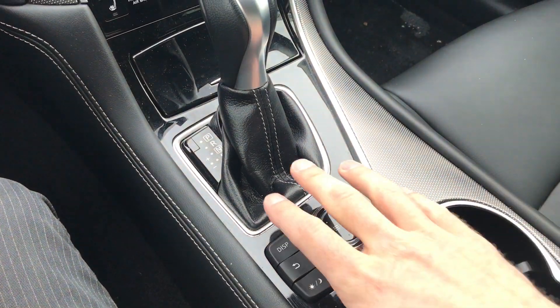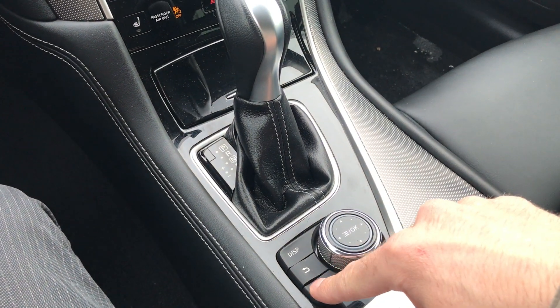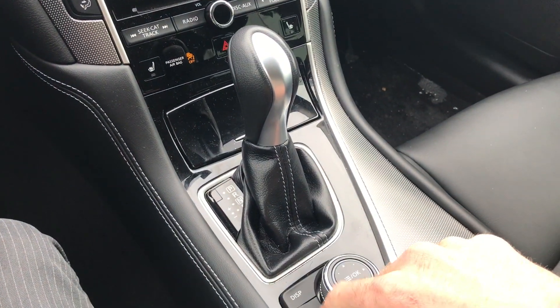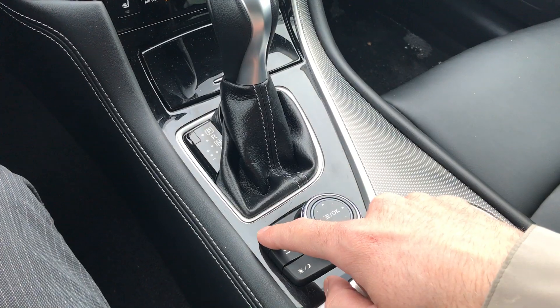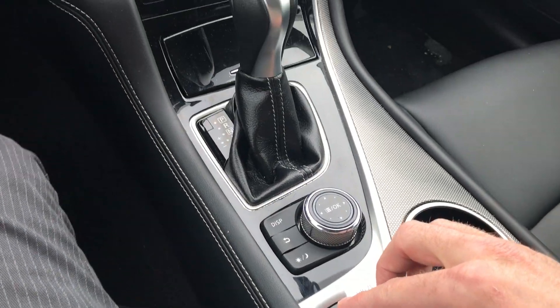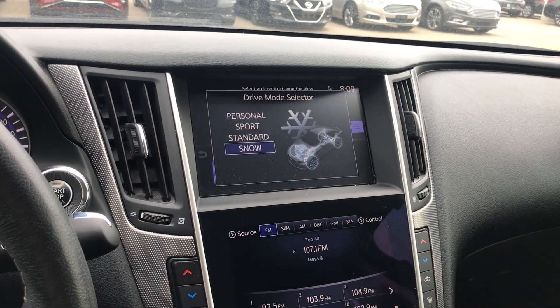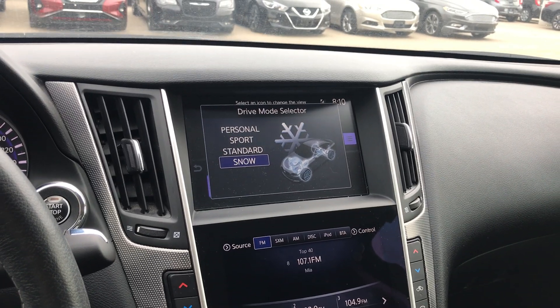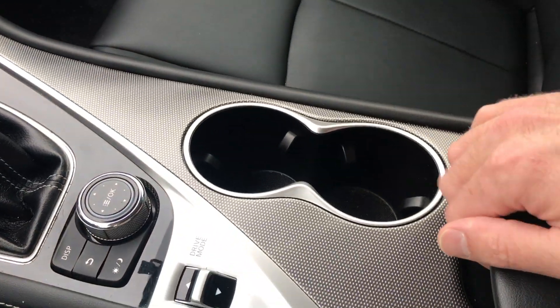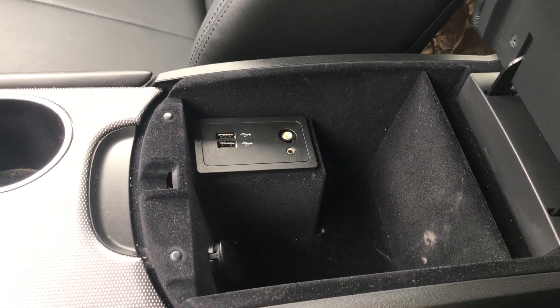Down here all of your display controls as well — you can change between night and day settings right on there. We also have drive mode, so that'll change it between personal, sport, standard and snow. You have your cup holders down here and a nice big console with a couple of USB ports as well.